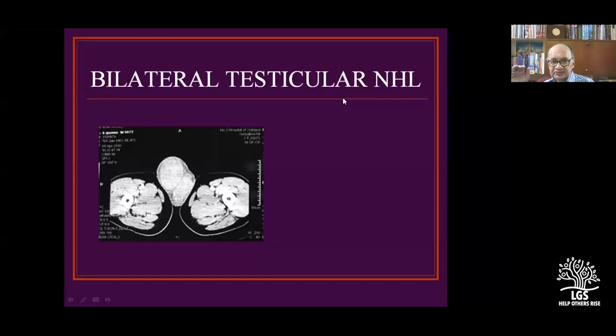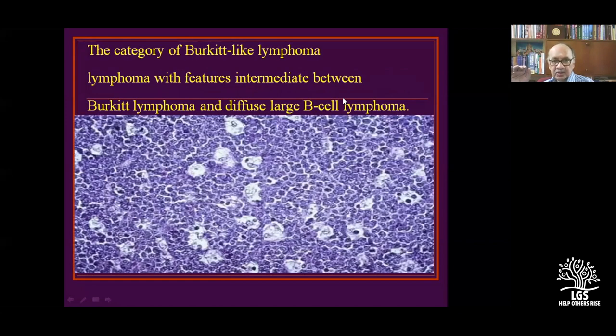Testicular follicular lymphomas affect both testicles. Burkitt lymphoma shows the classic starry sky appearance — a quiz question. The treatment of Burkitt lymphoma requires chemotherapy to be started within 6 to 7 hours of diagnosis. Any Burkitt-like presentation must be treated at the earliest.